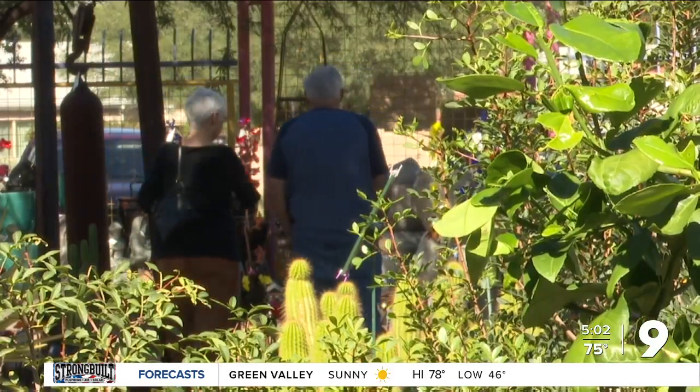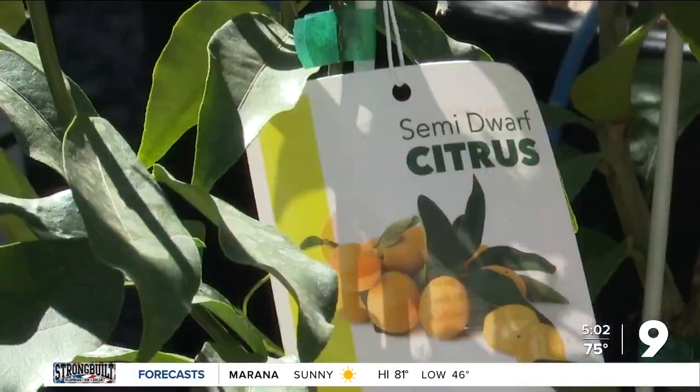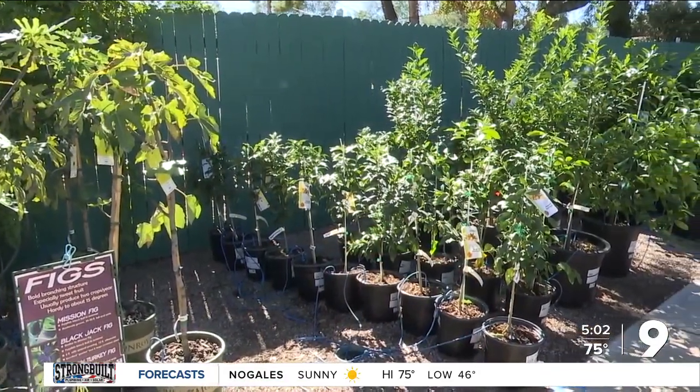"This is the time of the year when you really need to start watching those nighttime temperatures." Gardening expert Debbie Mounts says plants like these small citrus trees are particularly vulnerable to colder temps.